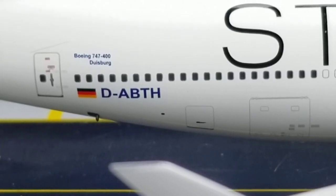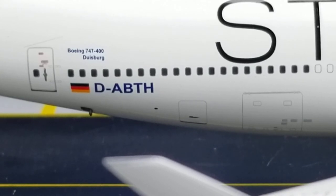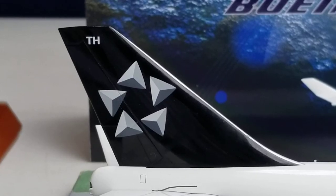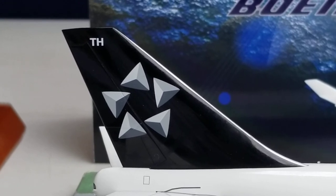Now looking at the back of the aircraft on the starboard side, you see part of the Star Alliance billboard title, the rear cargo container loading door, the aft bulk bin door, the registration ship number, the German flag decal, the aircraft name, the Boeing 747-400 decal, and the Star Alliance logo painted on the black section of the tail, along with the partial registration 'TH' on top of the tail.